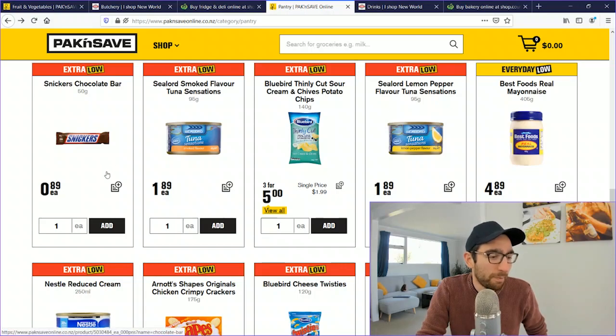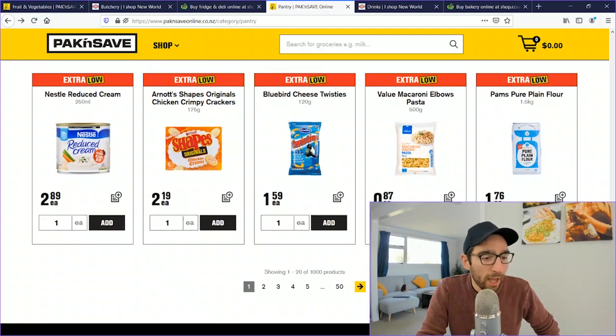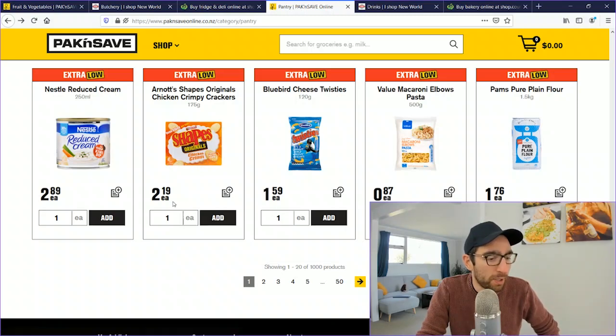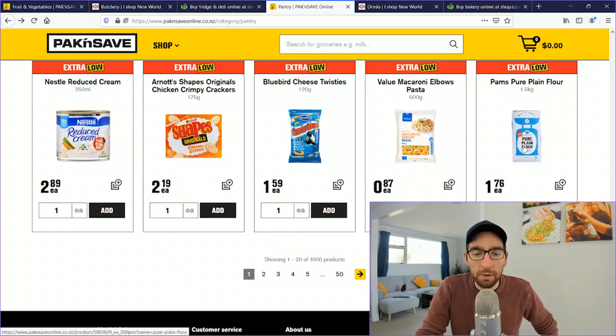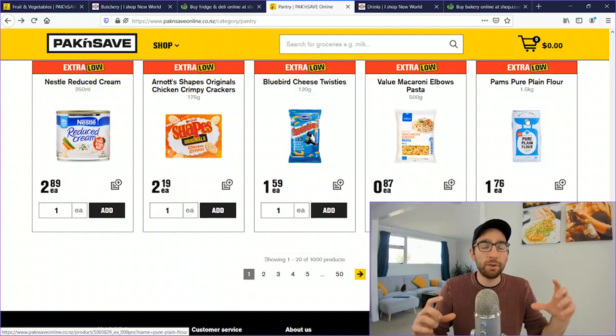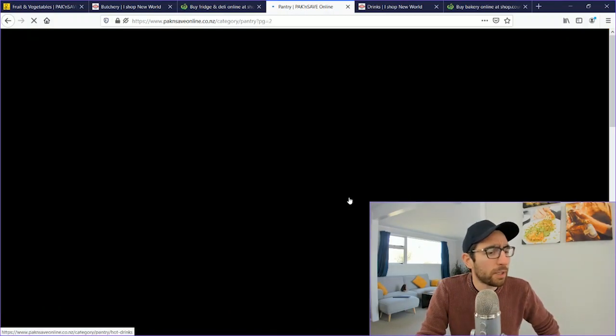A 95g can of tuna is $1.89. A 405g jar of mayonnaise is $4.89. Small snack crisps (175g) are $2.19. Reduced cream is $2.89. Budget pasta is $0.87 for 500g — usually around $2, but this is the cheapest option. Plain flour under the Pams brand (owned by Pak'nSave and New World) is $1.76 for 1.5kg.